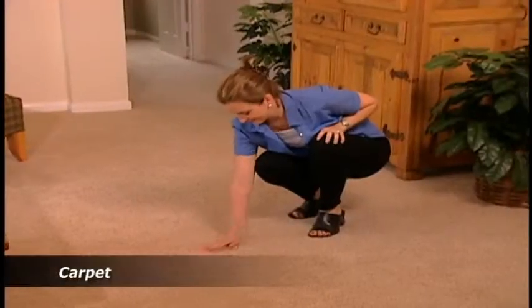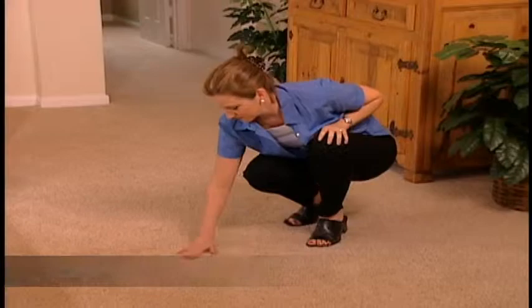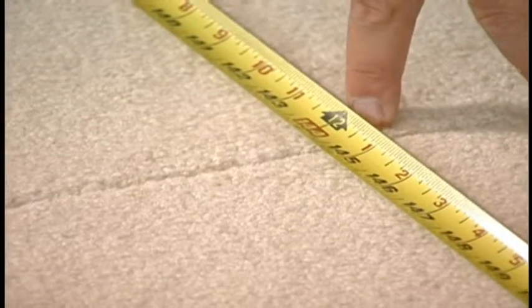During the first months in your home, you may notice some carpet shedding. This is normal and disappears in time. Carpet seams may also be noticeable. The type of carpet and the color of the carpet you choose may make seams more visible. In time, most seams will settle and become less noticeable.